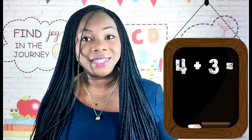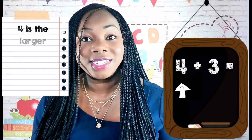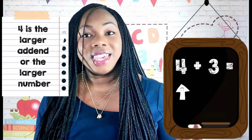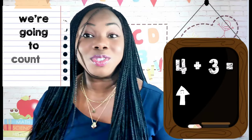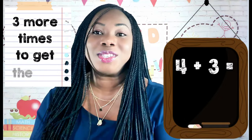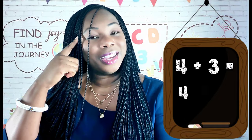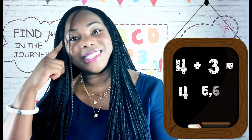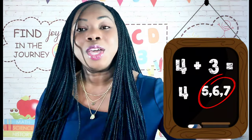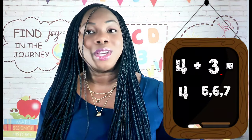I'll show you an example. In the number sentence four plus three, four is the larger addend or the larger number. And so we're going to count up from four three more times to get the sum. Four, five, six, seven. I counted on three more times from four to get to seven.